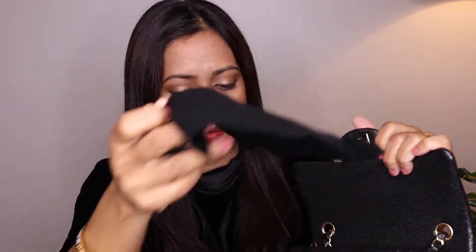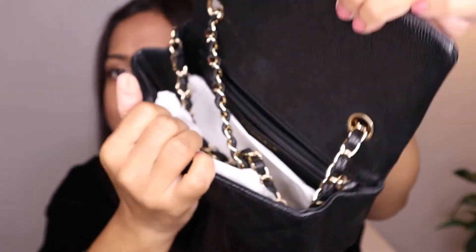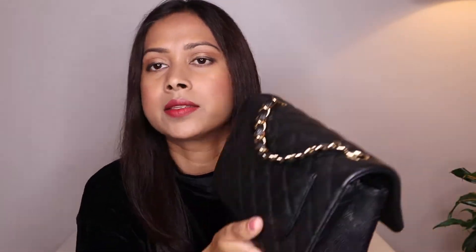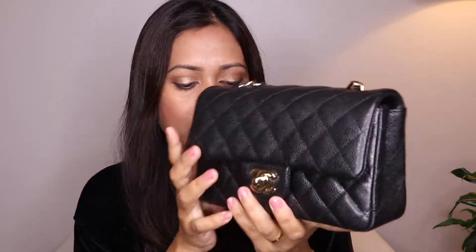Here is the interior — my strap is inside. It has one zipper pocket and one slip pocket in front of that, and there's a Mona Lisa smile pocket in the back. I also have a 'What's in My Bag' video with this bag. I'll link those videos in the description for detailed reviews of each bag.